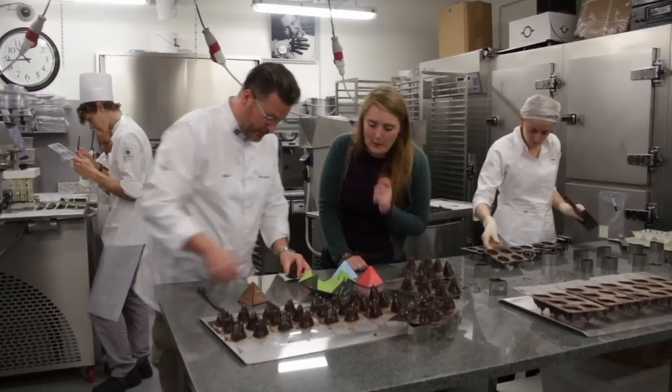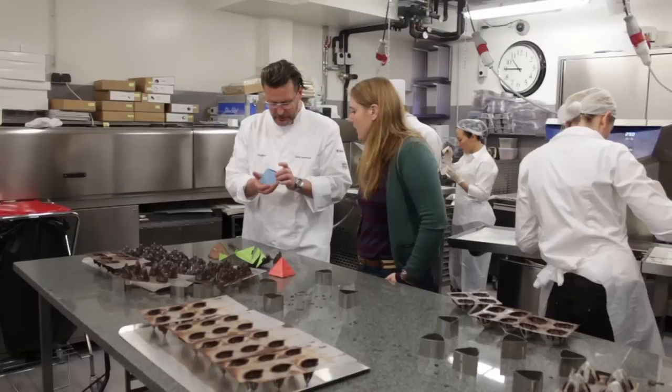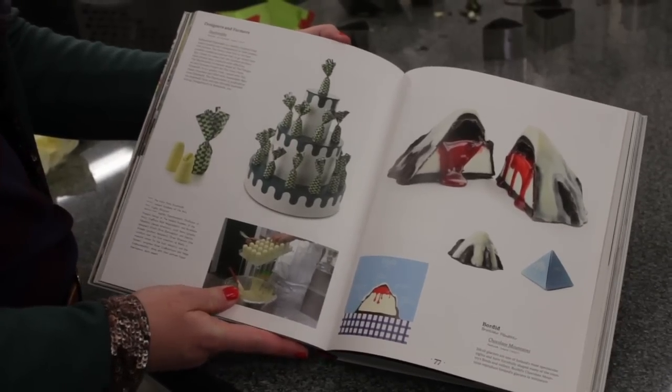One of those designers is Brynhildur, a product designer who, in collaboration with chocolatier Hafliði Hallgrímsson, has designed some quite exciting packaging for Icelandic chocolate.